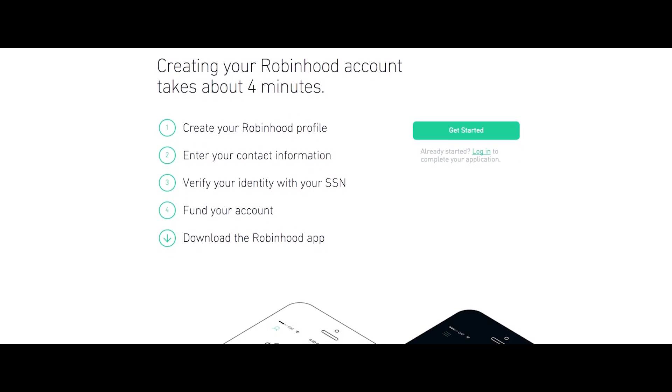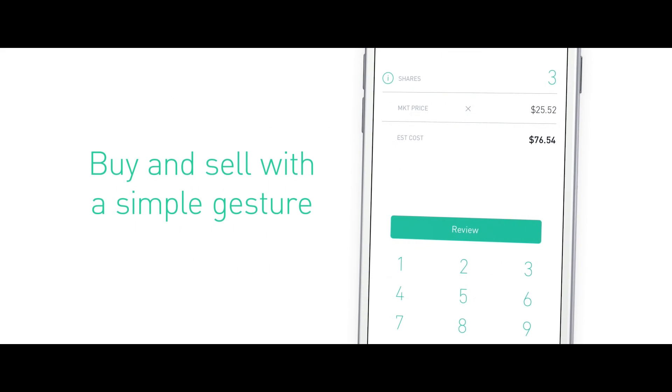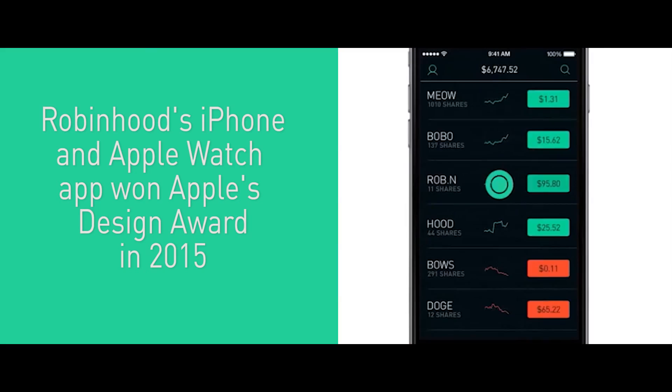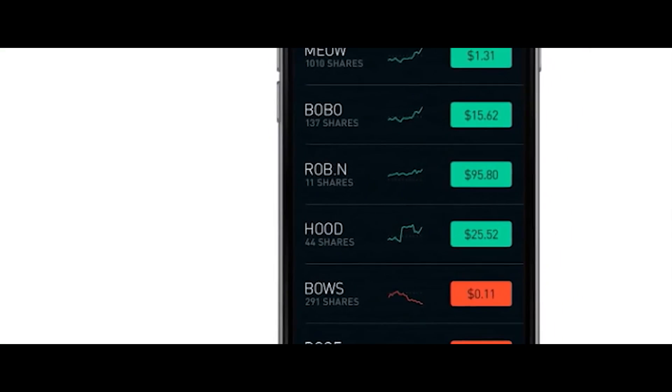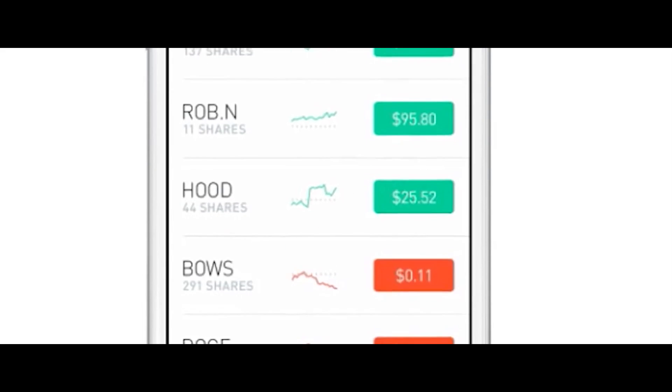When you submit your application to Robinhood, you can sign up for a brokerage account in under four minutes — and that's just unheard of. Usually you'd have to fill out paper documents and get them notarized. We review the application and occasionally we'll need to reach back out to the customer for an ID or a letter from their firm's compliance department. We can prompt the customer through our app to upload that document directly to S3 in a secure way, so our registered principals can quickly make a decision on whether to open the account with all relevant information available to them.